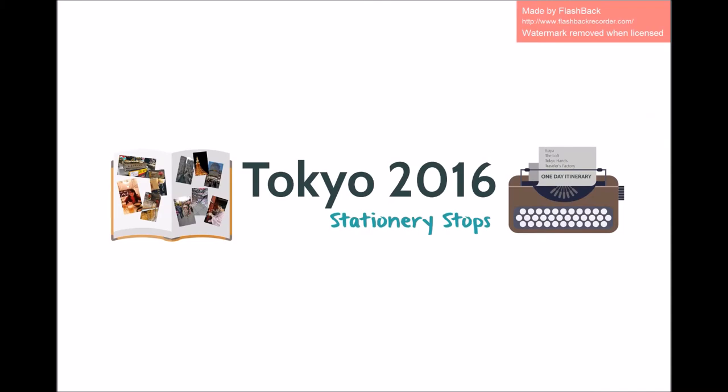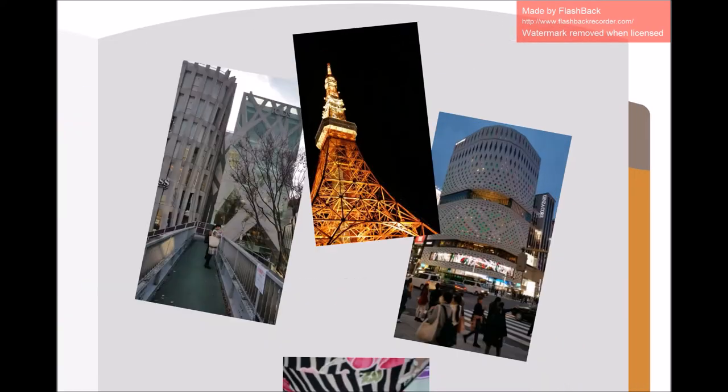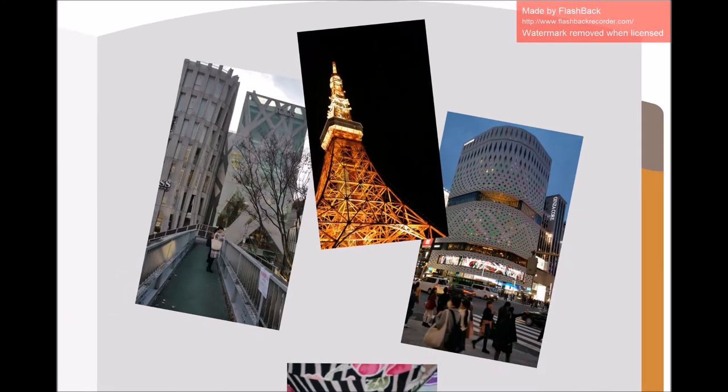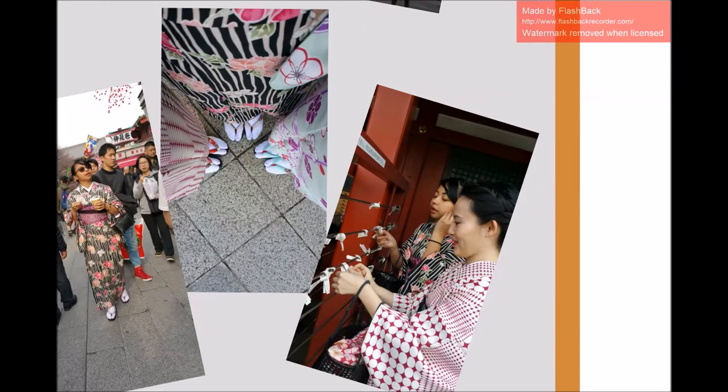Last December 2016, I traveled to Japan. There, I was able to witness breathtaking architectural feats, feast on mouthwatering Japanese delicacies, and engage in Japanese culture firsthand.